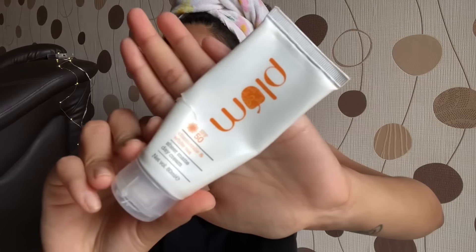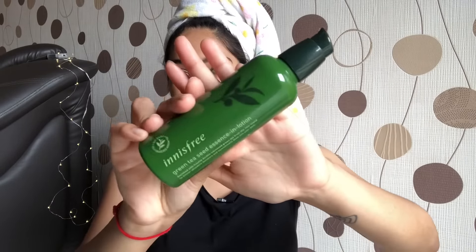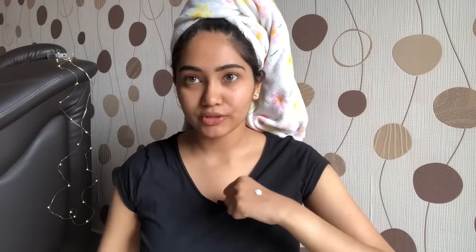The next step is a moisturizer or day cream. I've currently been using the Plum Chamomile and White Tea Day Cream — it also has an SPF of 50, so it doubles as a sunscreen, which is great. When I'm not going out and just staying home, I use the Innisfree Green Tea Seed Serum instead. It gives a glass-skin kind of effect. Since I'm indoors today, I'm using this one — just one pump is more than enough.